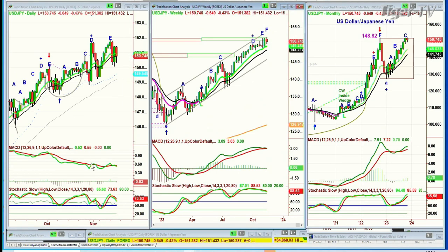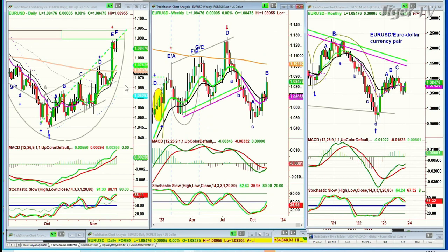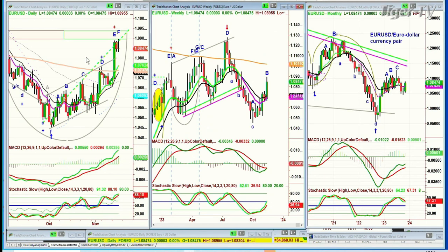And if you're looking at the EUR, which is the euro, which should be going together with gold direction-wise — well, it has had a very nice move. It's getting close to resistance in the 1.94 area. It's at 1.08.